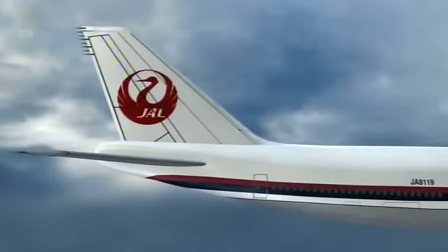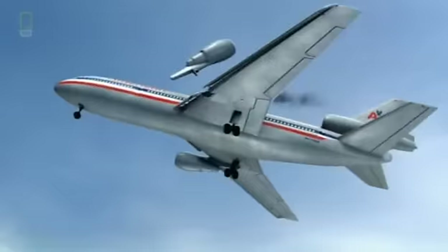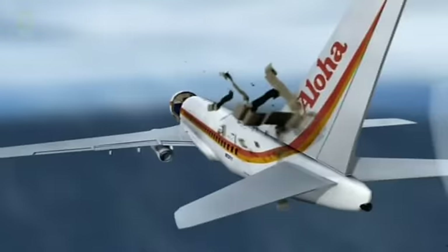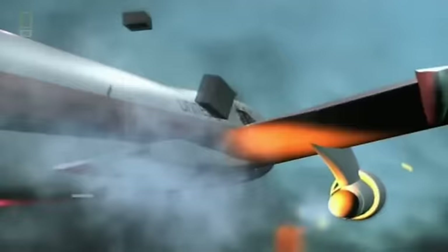To this day, JAL-123 remains the deadliest single-aircraft accident in the history of aviation. We've seen the disastrous results of airplanes not properly repaired, maintained, or inspected — Japan Airlines Flight 123, American Flight 191, and Aloha Flight 243. We've also seen what can happen when a plane has a design flaw, as in the case of United Flight 811.